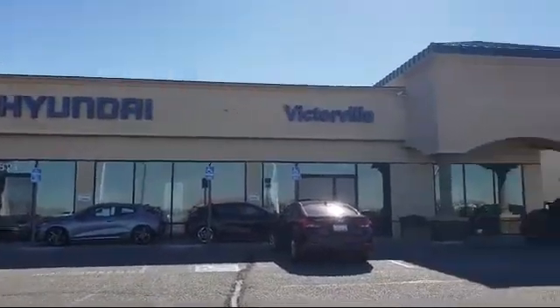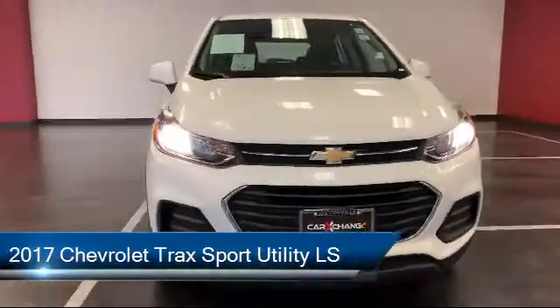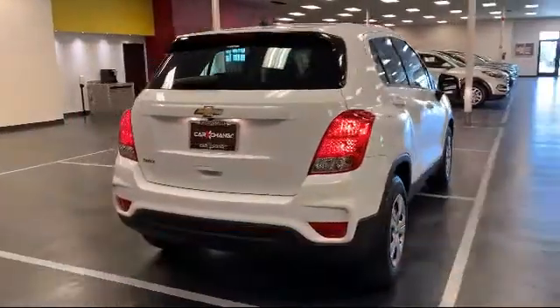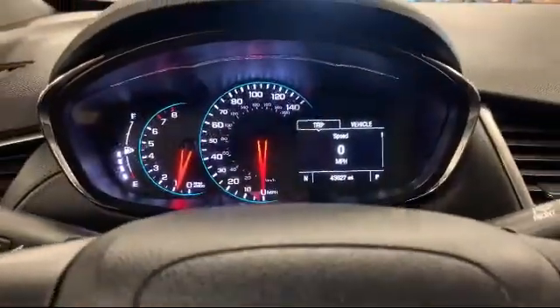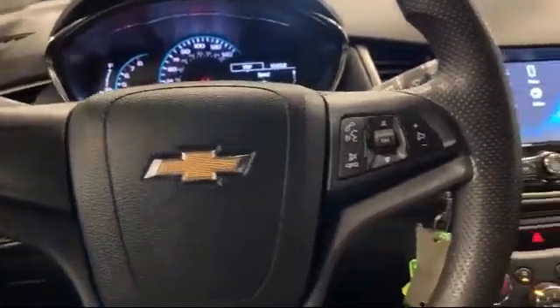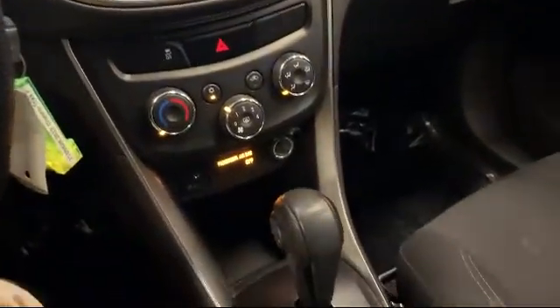Welcome to Victorville Hyundai, and here's a look at another one of our great vehicles from our inventory. It comes equipped with tire pressure monitoring system, rear view camera, premium audio system, rear spoiler, four-way manual driver seat adjuster, electronic stability control, steering wheel controls, keyless entry, air conditioning, and a six speaker audio system. It has less than 45,000 miles on the odometer.